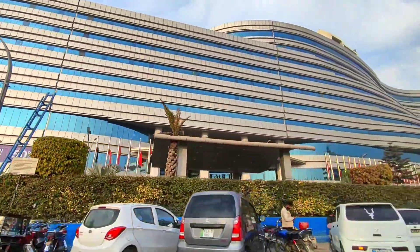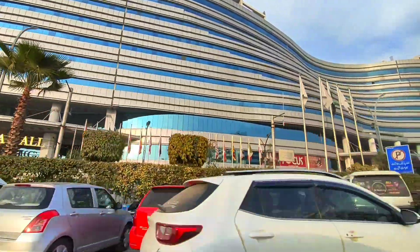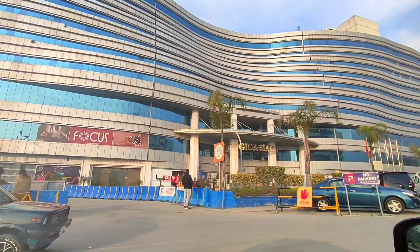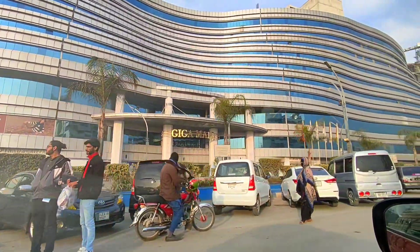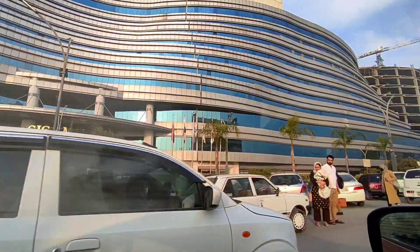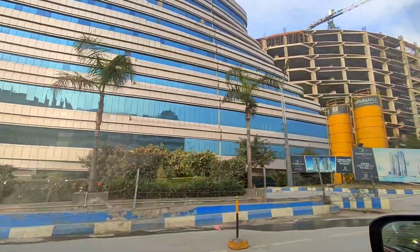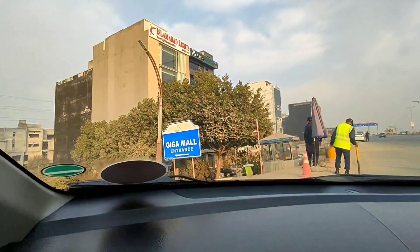There's the main entrance of Giga Mall, but we're gonna go to the back entrance where the underground parking is. There's the second main entrance. Until we get to the backside of the mall, let's listen to some nasheed. And here we're at the turn that takes us to the back entrance of the mall.